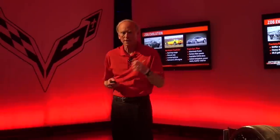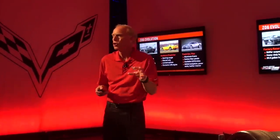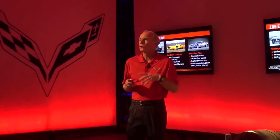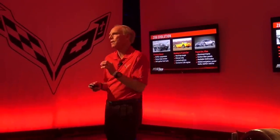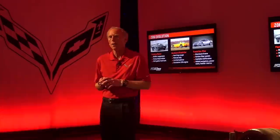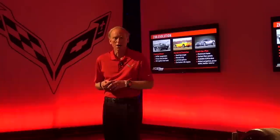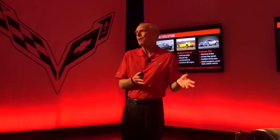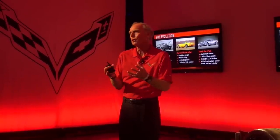We brought back the Z06 option as part of the fifth-generation car — that's the yellow car in the middle. We took the lightest and stiffest body style we had in the fifth generation, the fixed-roof coupe — it's a notchback coupe. We sold it in manual transmission only, very limited options. We tried to keep the weight down and make it very purpose-built. For the 2001 model year, we offered an up-rated engine in it — 385 horsepower. We tried to separate it from the rest of the Corvettes and really make it mission-specific: be the quickest car on the track. But it really was not part of the fifth-generation plan — it kind of evolved as the segment evolved, and we scrambled to put that model together.